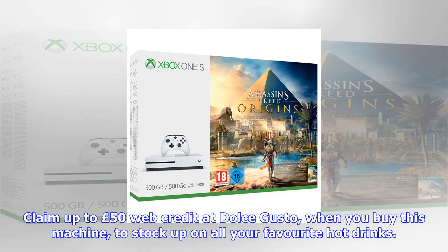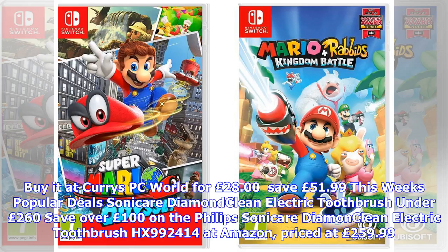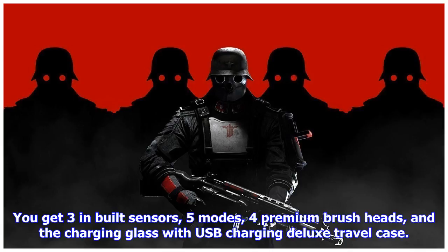DeLonghi hot drinks machine for £28. Save over £50 on the Dolce Gusto — buy the DeLonghi Jovia EDG250B hot drinks machine at Currys PC World for £28. Claim up to £50 web credit at Dolce Gusto when you buy this machine, to stock up on all your favourite hot drinks. Save £51.99.